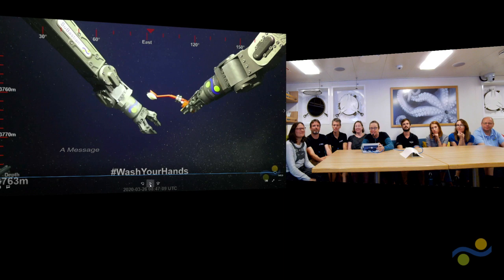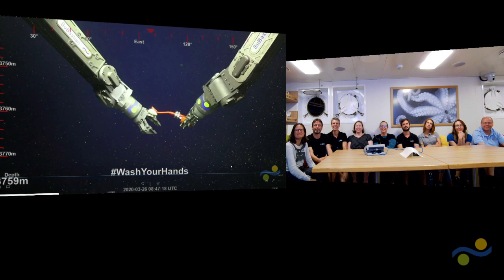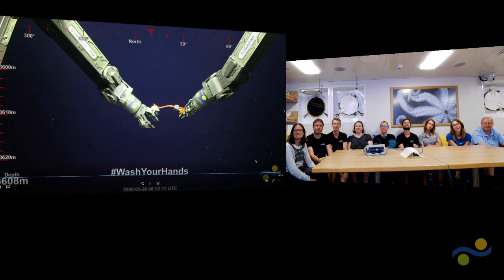We thank everybody for joining us. We just want to say thank you to everybody that's been listening with us — we feel very close to the online community. Thank you to Falkor and Schmidt Ocean Institute, as well as family and friends at home and the museum community. Sebastian's going to wave as well. There's a video with some music you can watch on our YouTube page — 'Wash Your Hands' — on Instagram and Facebook as well. Thank you, stay safe, and thanks for joining us. We will see you next time.